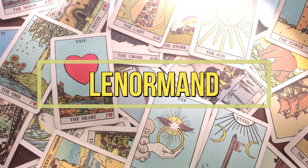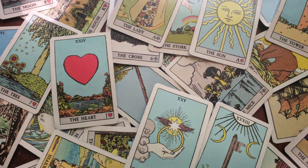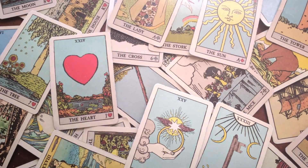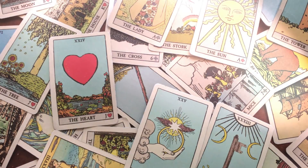Hi guys and welcome to my monthly Lenormand reading. Lenormand refers to two types of Oracle decks: the Grand Jeux and the Petit Jeux. The Grand Jeux, which is French for 'the big game,' is based on a full deck of playing cards.